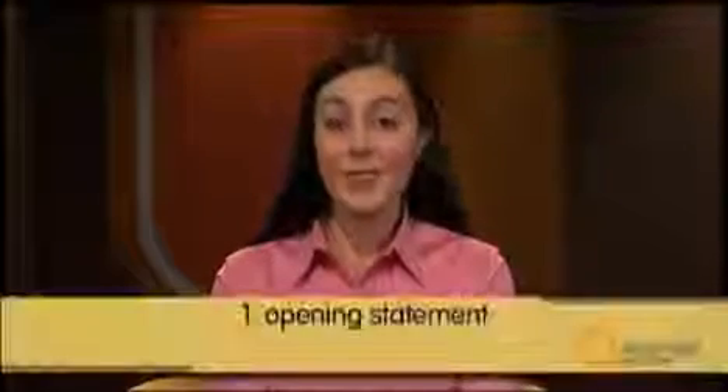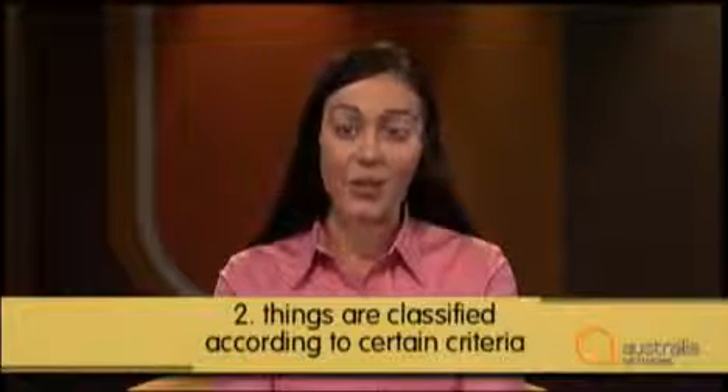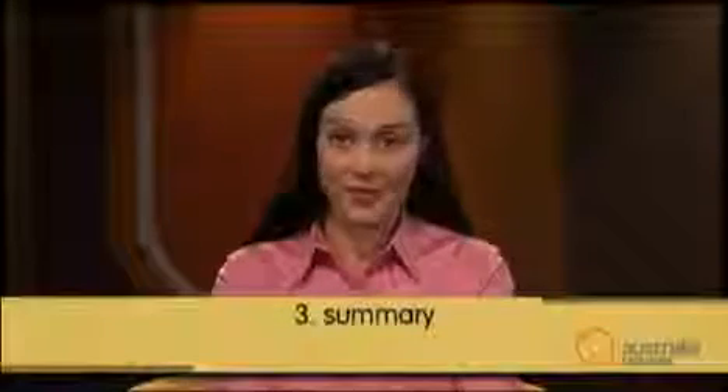The speaker, Jeremy Smith, is discussing the artefacts he's found in Melbourne. Let's look at how he classifies or sorts out these artefacts for us. First, the opening statement tells us what is being classified — this is an orientation. Then the things are classified according to certain criteria; they're put into groups. Finally, at the end of the classification, there's a summary or a comment on the groups and their significance.